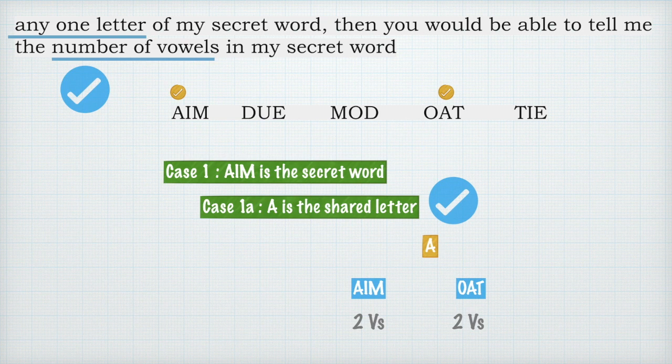Say 'aim' is the secret word and I share the letter A. You would guess aim or oat, and both of them have exactly two vowels. So if I tell you A from the secret word 'aim', you can correctly say the number of vowels is two. This condition is working for this case, but just checking A is not enough — a lot of people tried only A and thought this was the answer. The 'any one letter' rule is very important.